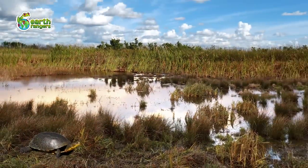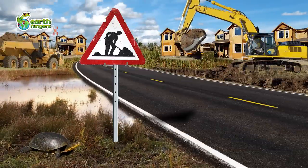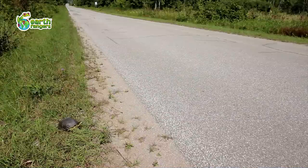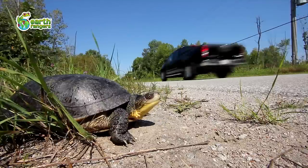Unfortunately, their shell can't protect them from the things that are causing them the most harm. People are building houses in the wild spaces Blanding's Turtles use to make their homes. With more houses being built comes more cars and roads. When a turtle tries to cross a road looking for food or a new nesting site, let's just say turtles, cars, and roads don't mix.